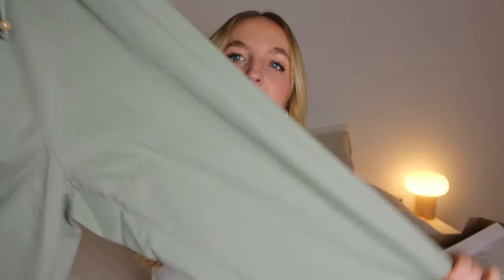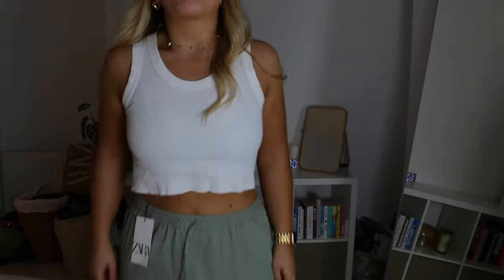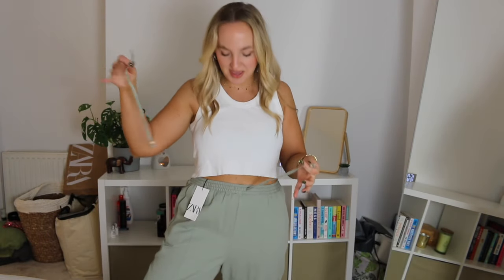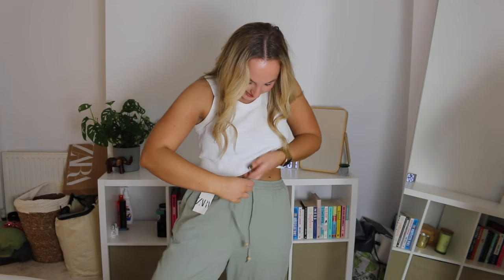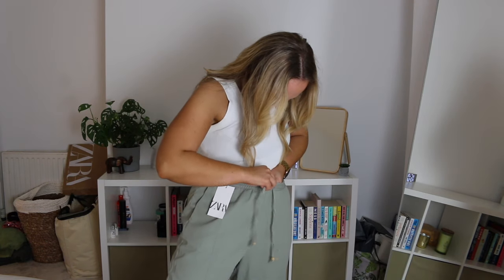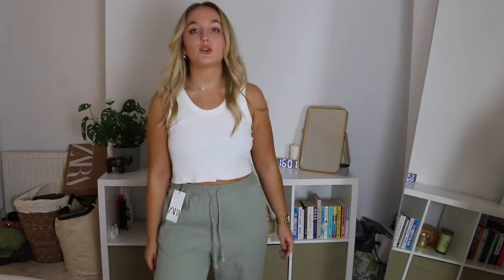Keeping with the South Africa holiday vibe, I've got these green, loose, cargo-y, tied-waist linen-y trousers. Hopefully these look nice — I really like them and they're a nice colour. But as I was putting them on, this just broke off of them. I literally just pulled it to tie it. That's so stupid. These are definitely going back. They're really nice as well, nice colour — so annoying.